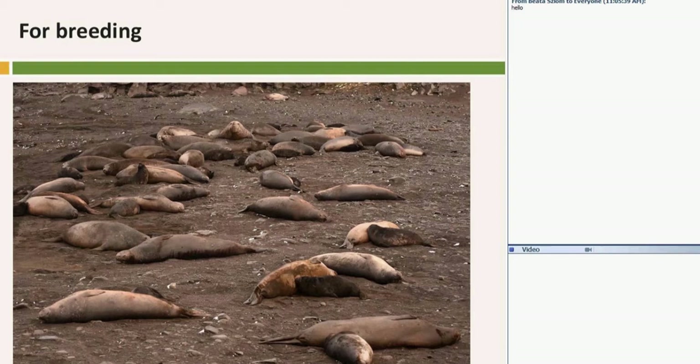The next really important thing for these mammals is breeding. Some of them breed in huge colonies, some of them breed in small colonies, and some of them — like the guys in these pictures — make harems. I will tell you about this in the next slide.